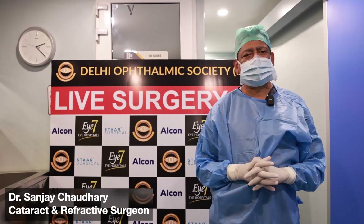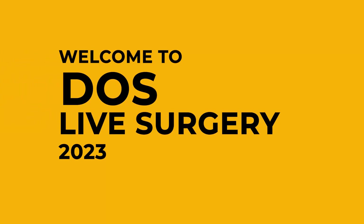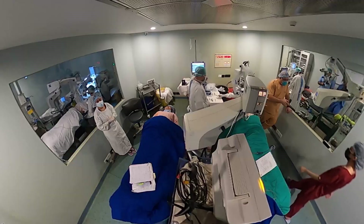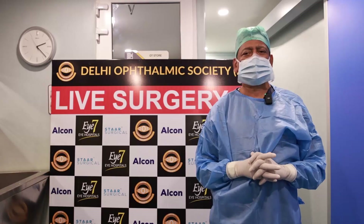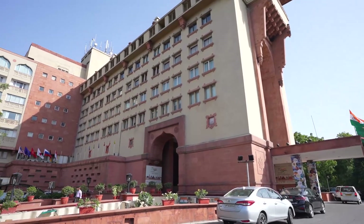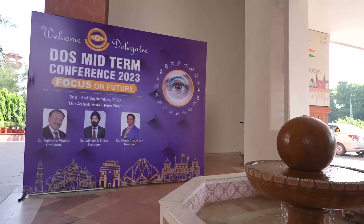I am Dr. Sanjay Chaudhary, Director i7. Welcome to DOS Live Surgery 2023. I will be operating from our Darya Ganj Center and this surgery will be telecast live to Ashoka Hotel where the Delhi Ophthalmic Society meeting is happening.